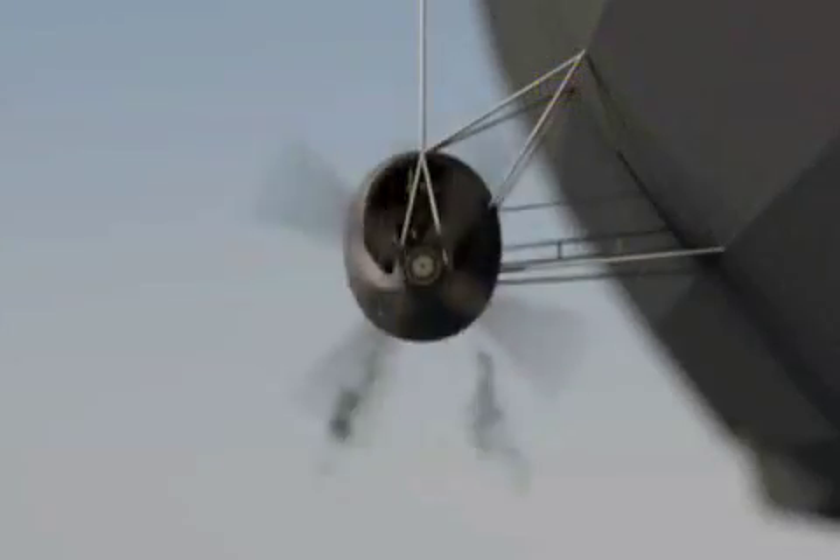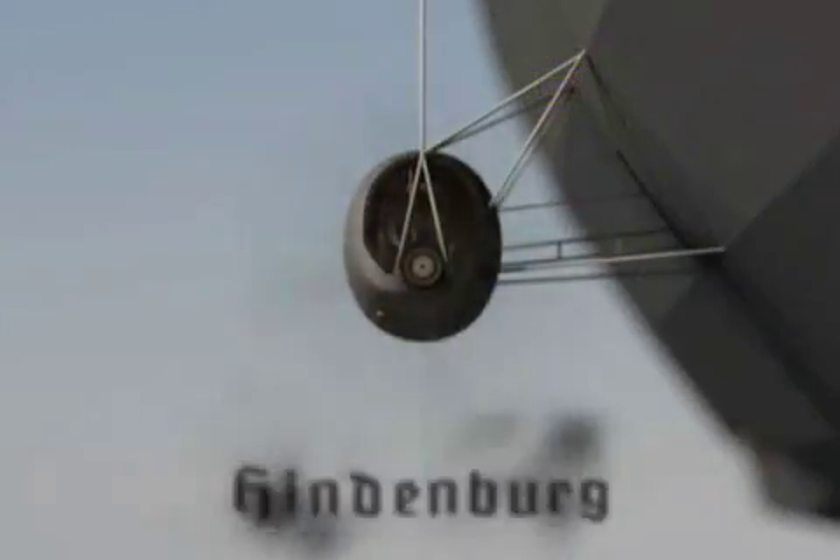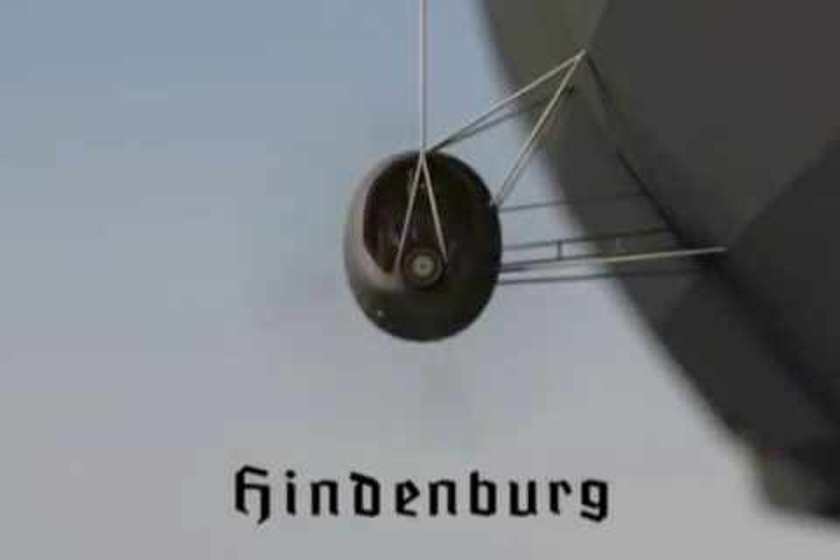Hindenburg 3DA 1.1 is $5.99 and is available worldwide exclusively through the App Store in the Education category. For more information, visit 3danimator.cz.